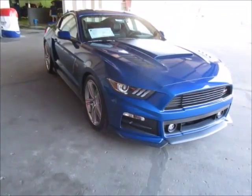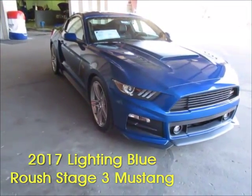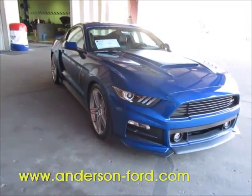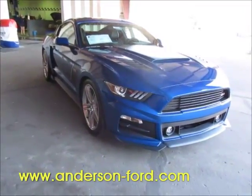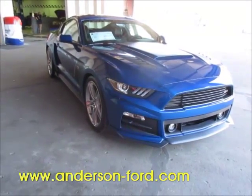Thanks again for allowing us to showcase this wonderful, amazing 2017 Lightning Blue Roush Stage 3 Mustang. Please visit us at www.Anderson-Ford.com and we hope to see you soon.